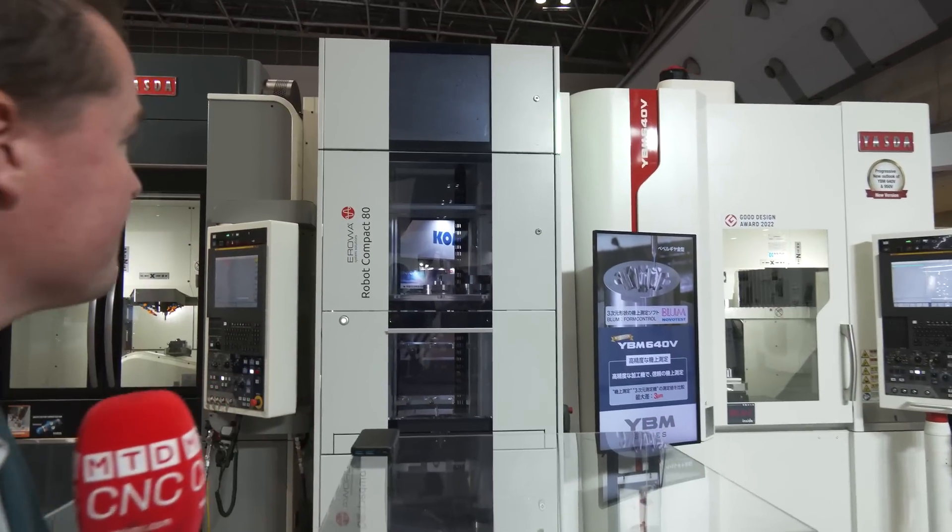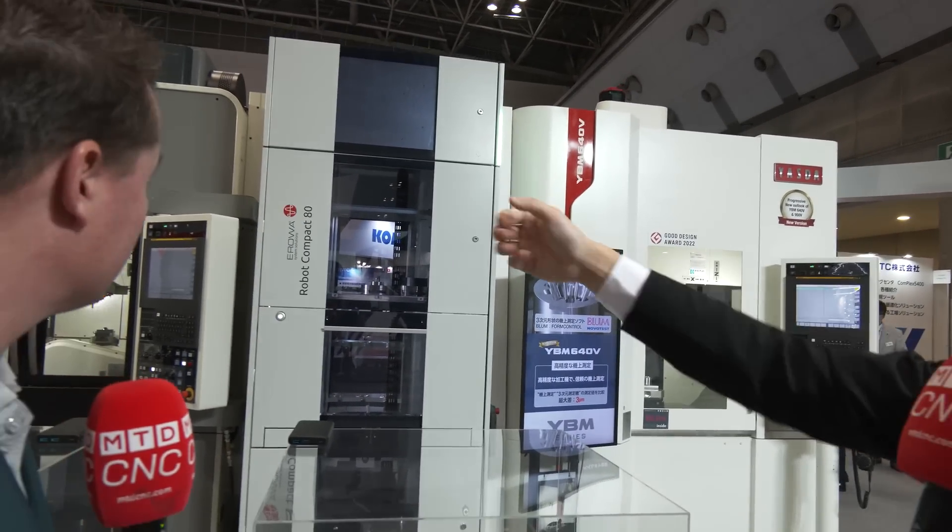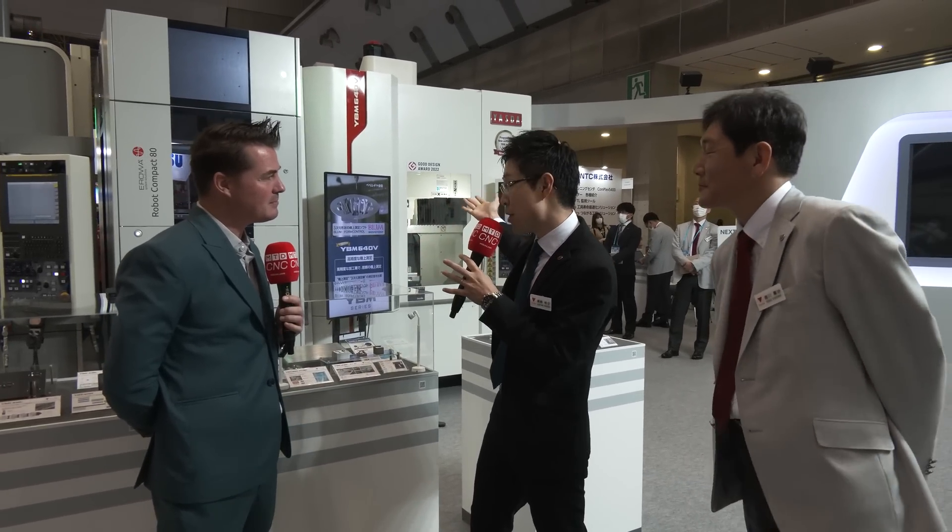Regarding these machines, we have a flexible technology interface with experience integrating other automation system builders. As you can see, we have robots here — one five-axis machine and one three-axis machine combined. If the operator loads material, the robot and customer can select five-axis milling or three-axis milling depending on their requirements, because every customer has different automation needs based on their workpiece and environment.